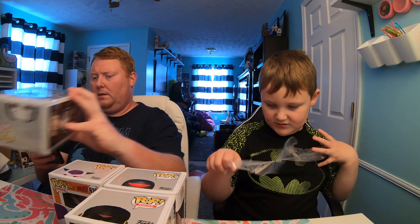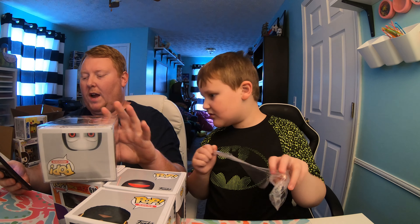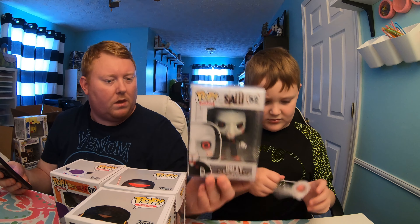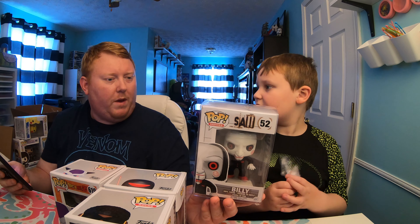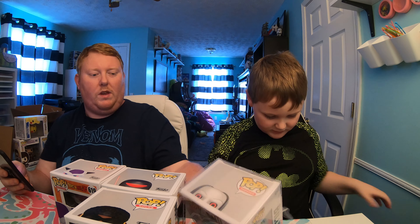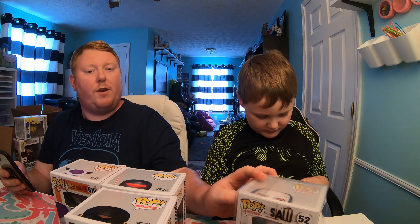And Billy is $49 — that's the 2014 vaulted one. So that was one of the better hits, not one of the best hits, but that's a good one to get. We like horror movies — Aiden doesn't care for them but I like them pretty well.